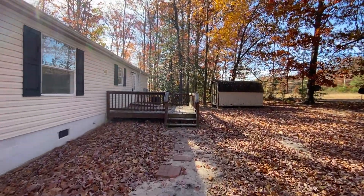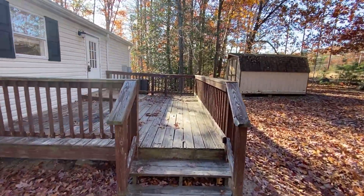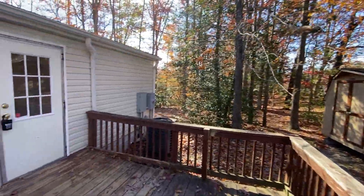We're entering through the back door, which is used as the primary entrance here on the private deck. You can also see the shed. This is on a very large lot.